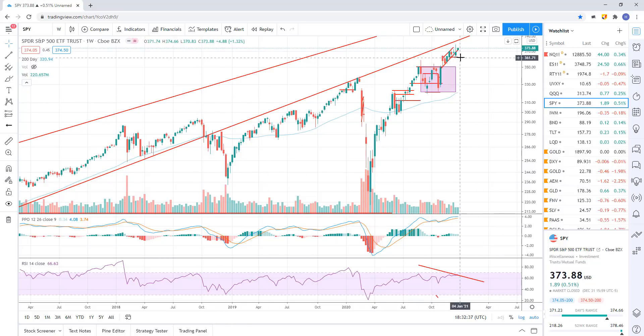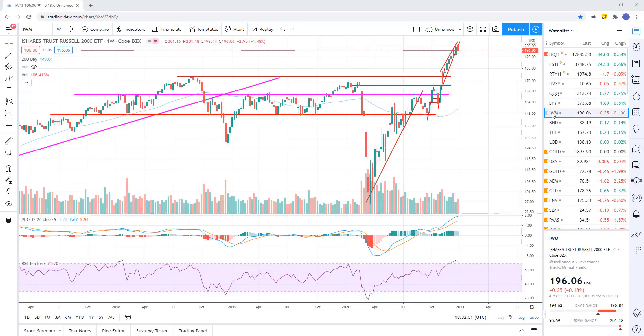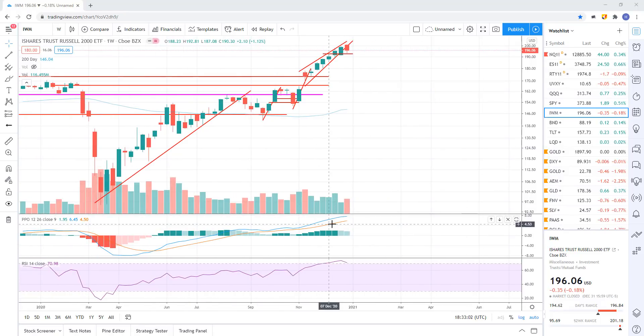Most people that are trading just point to the Fed and say the Fed's never going to let this market go down. But that's not a technical reason — looking at charts and reading what the charts are telling you is how I trade the market. I don't just put blind faith into the Fed.